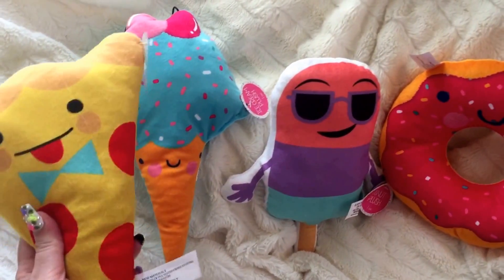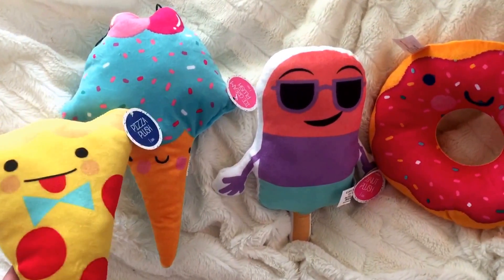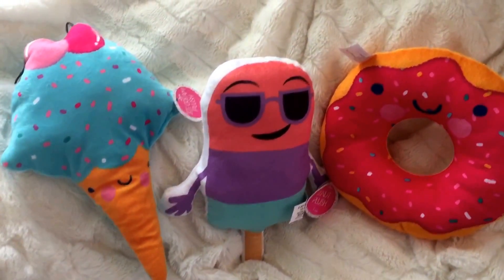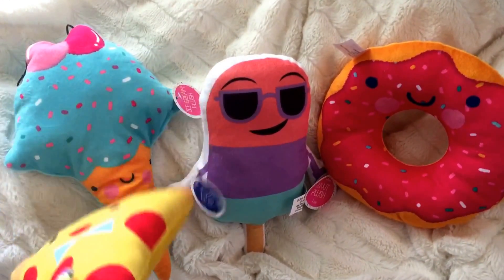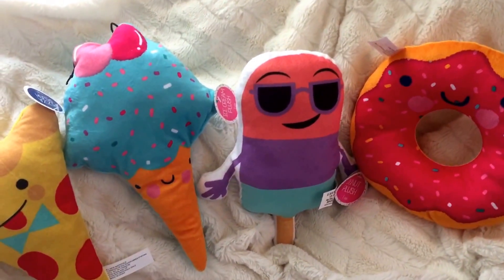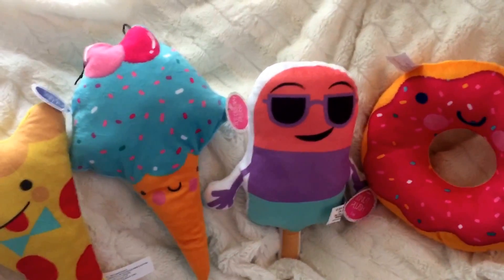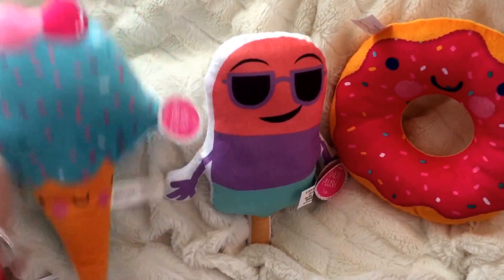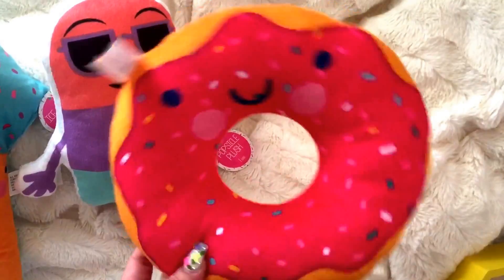The first items are these cute little pillows from the kitty section of the Dollar Spot. I picked these up because Axton really liked them — they're down low enough for him to reach, so he just started throwing them in the cart. When I laid my eyes on them I could not take them back out because their little faces were too adorable. I got the pizza, the ice cream cone, the popsicle — which is my favorite because he looks like he doesn't give a hoot — and the donut. These will be spread out on my couch all summer long.